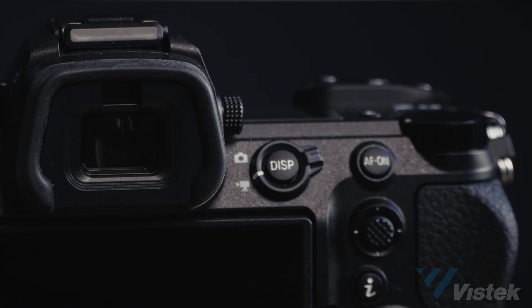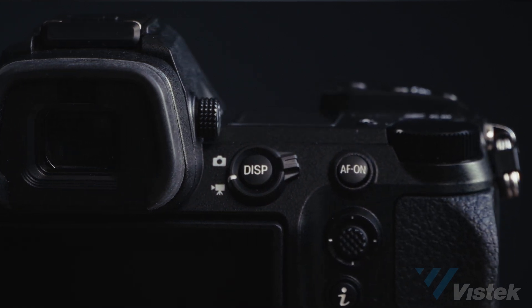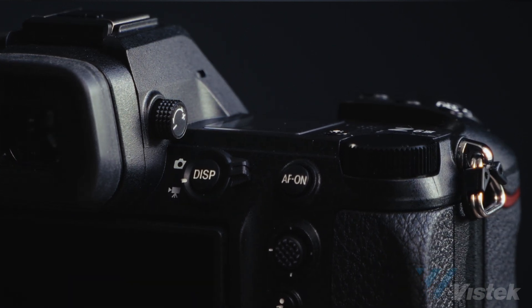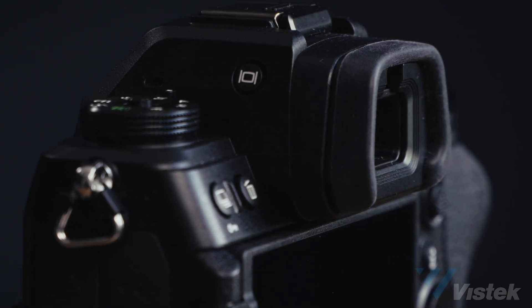Autofocus is key — it's really Z8/Z9 level autofocus. Because of the partially stacked sensor, the readout speed enables way more autofocus calculations per second than we've been able to achieve before at this price point. So we're really getting the autofocus to the level that people have been hearing about for the last couple of years with the Z8 and Z9. That's definitely the big one.